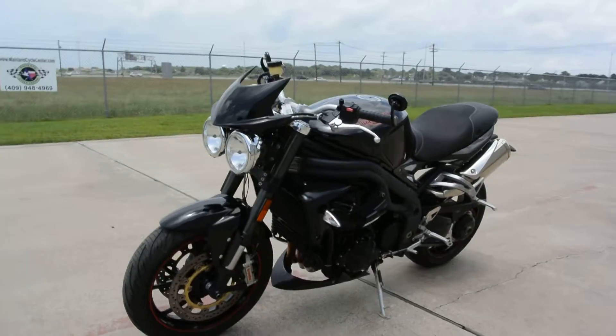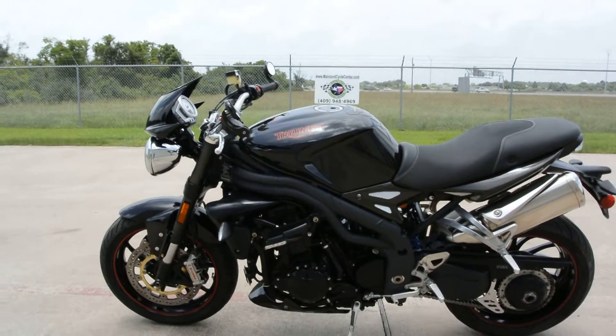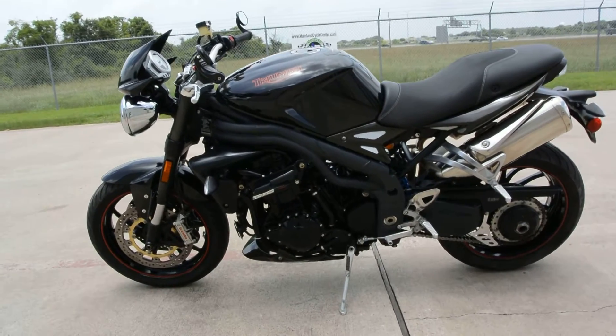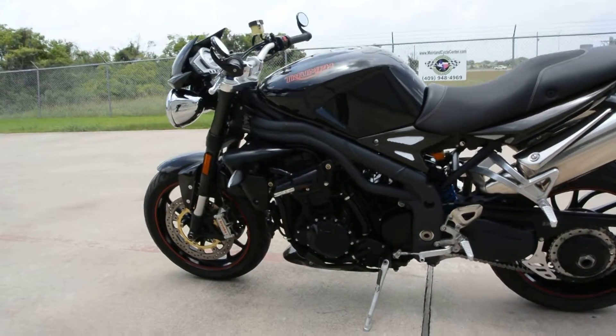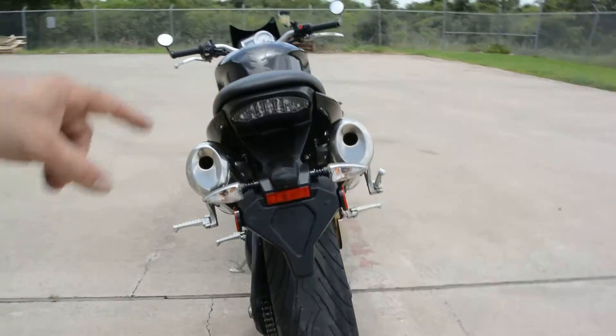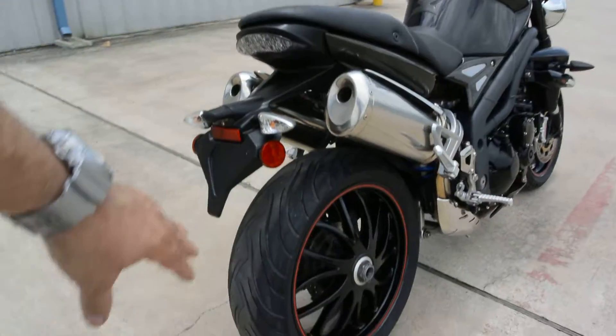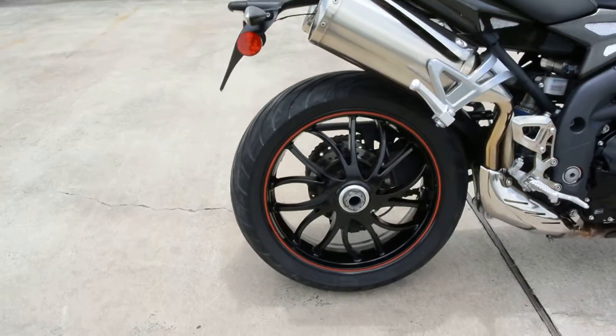Very cool-looking bike. Single-sided swing arm. This kind of perimeter frame where the engine is kind of a stress member of the chassis. The dual under-tail exhaust — very cool. LED rear tail light, and of course, as we mentioned, the single-sided swing arm.